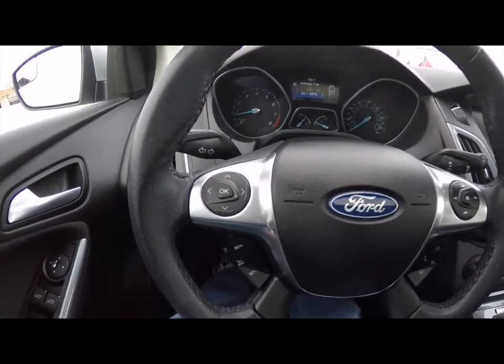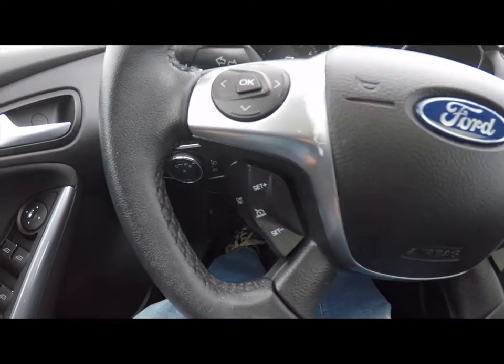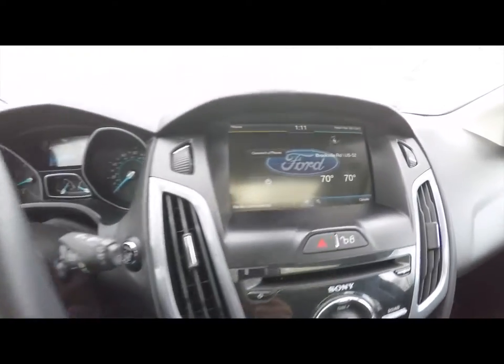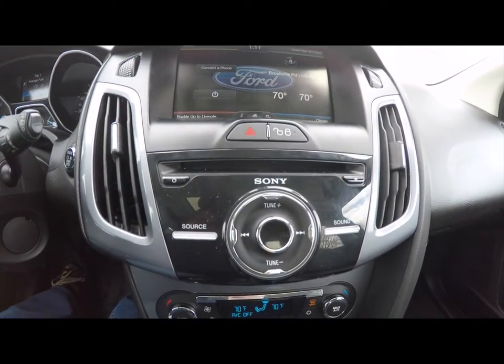Panning through the interior for a little bit more detail. Multi-function steering wheel with controls for your audio, trip computer, cruise control, and Bluetooth audio. The vehicle currently has 31,673 miles on it. It does have the MyFord Touch touchscreen display and a Sony premium sound system.